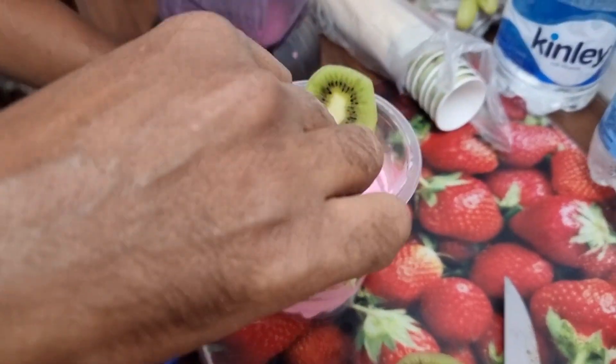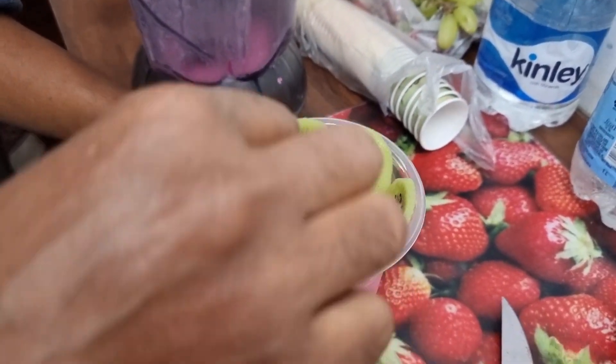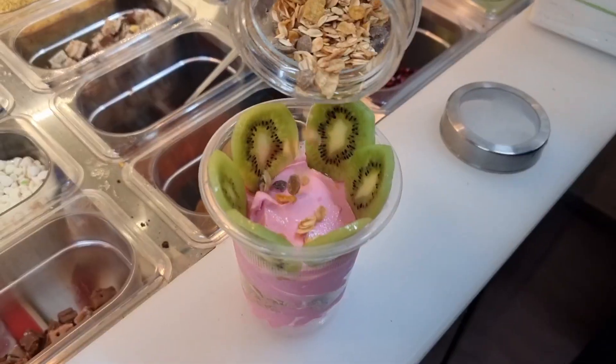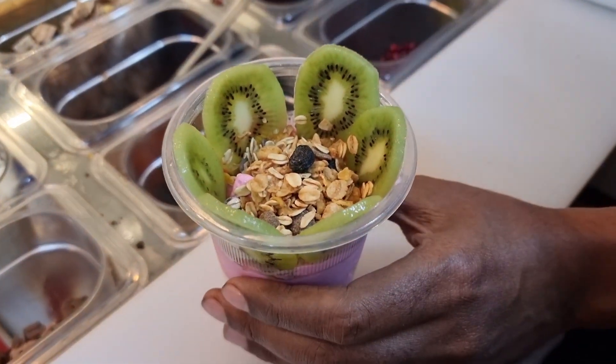Now we are adding kiwi slices. Kiwi slices are very good. In the presentation, there is a lot of work in the presentation. Kiwi health benefits are also very good. The next ingredient is the muesli, added so that it has crunchiness and the yogurt is not very creamy.